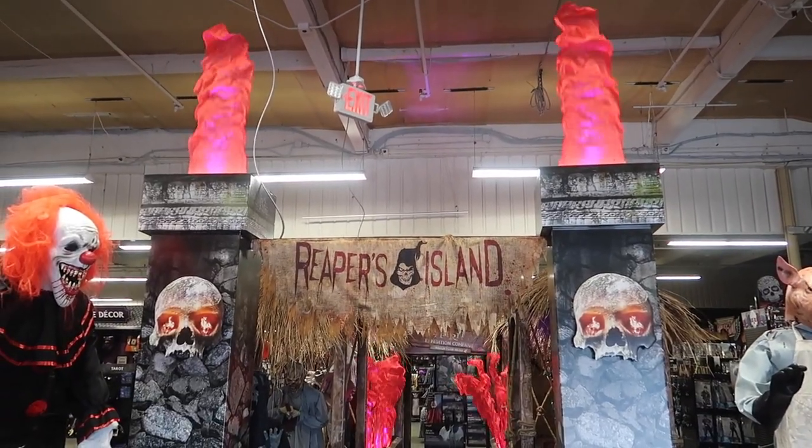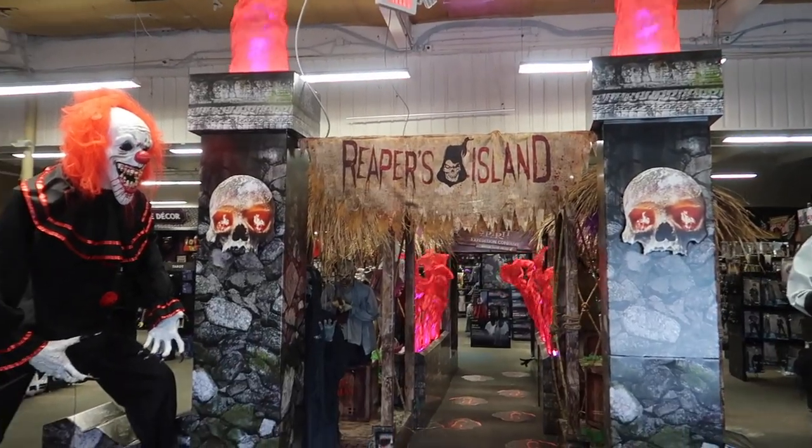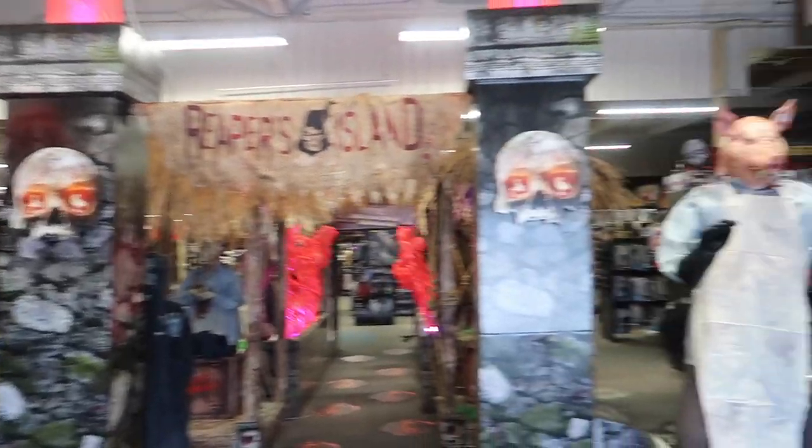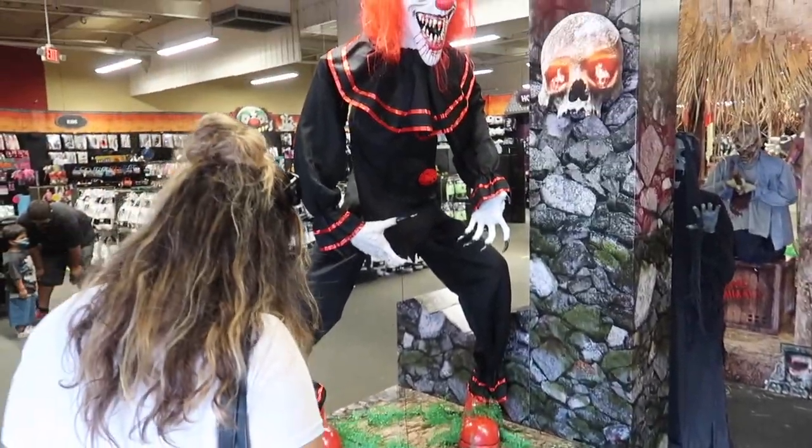The second you walk in, you're greeted by Reaper's Island. Look at these friendly fellows over here on the left and right! This might be the closest thing to a haunt we get this year. I think you're supposed to step on those — let's see what happens.